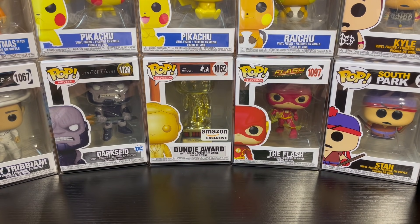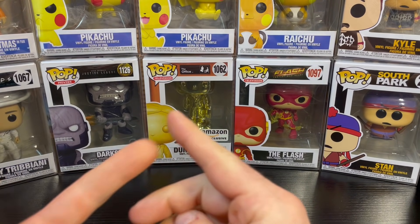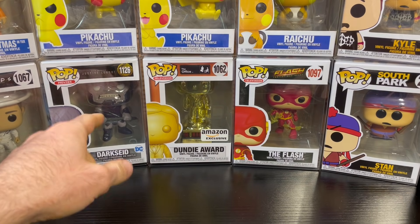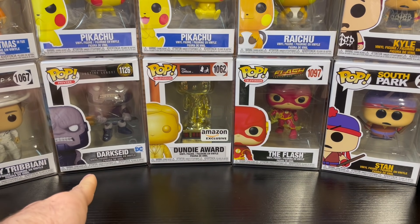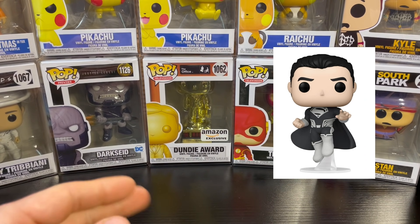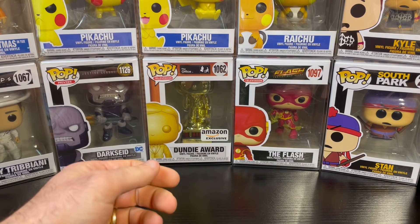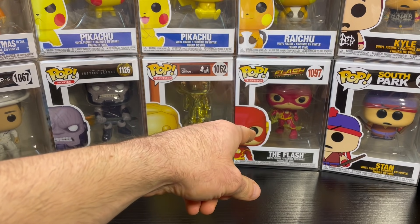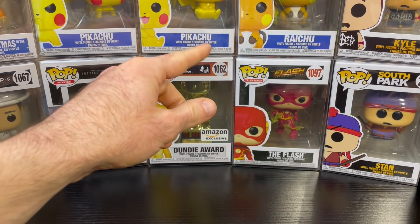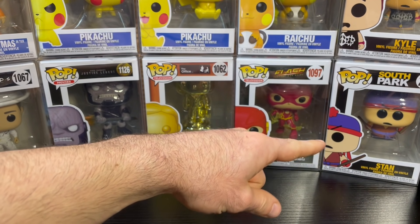I always like to showcase some of the new Funko Pops. Anything you see in the background is usually from the missus — from the buff Pokemon to the Funko Pops to the beautiful Gyarados Charizard artwork, it's all from her. Recently she got me a Dark Side Funko Pop from the Snyder Cut of the Justice League, a Dundee Award Funko Pop, a Flash Funko Pop, and I got a couple new Pikachus up there and a Raichu.